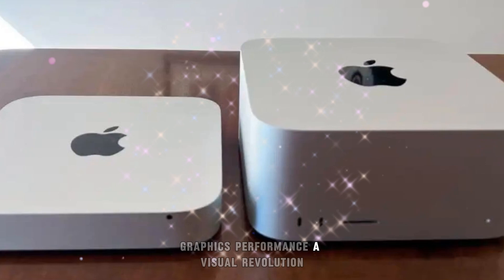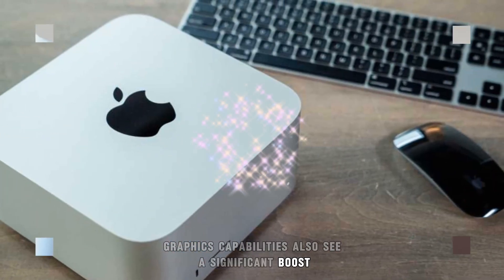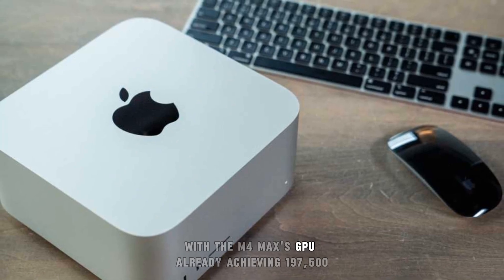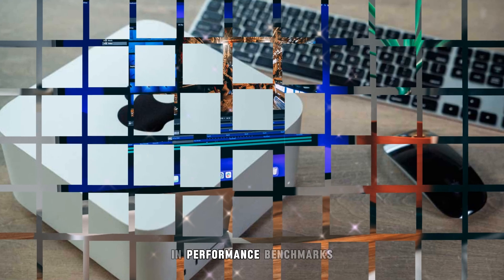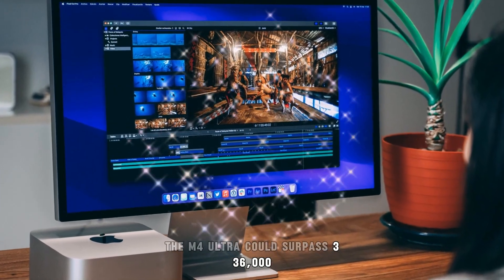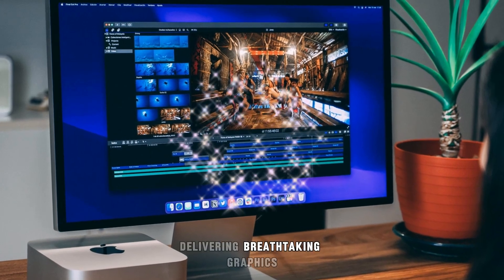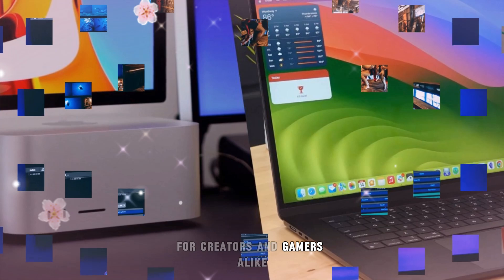Graphics capabilities also see a significant boost. With the M4 Max's GPU already achieving 197,500 in performance benchmarks, the M4 Ultra could surpass 336,000, delivering breathtaking graphics rendering and real-time performance for creators and gamers alike.